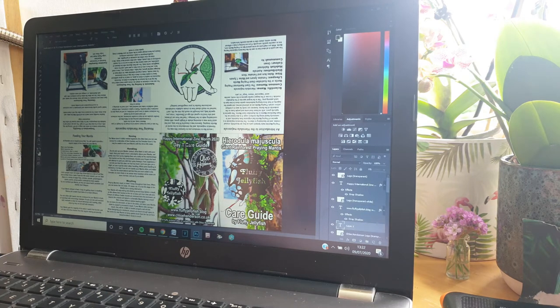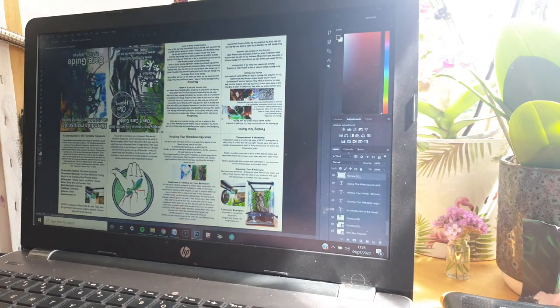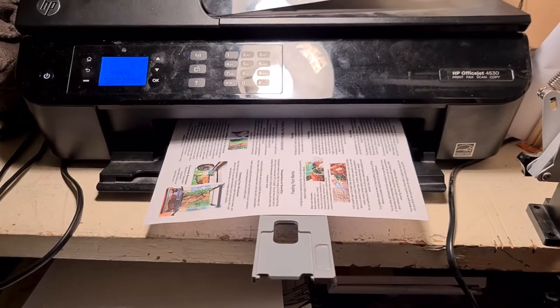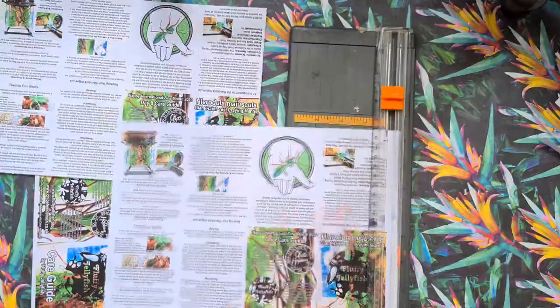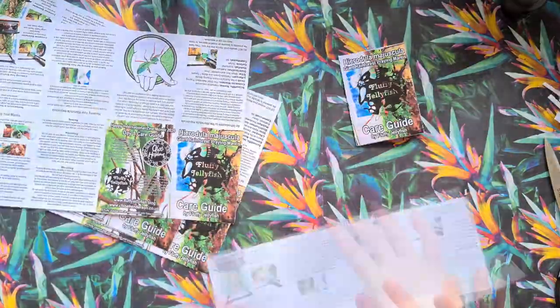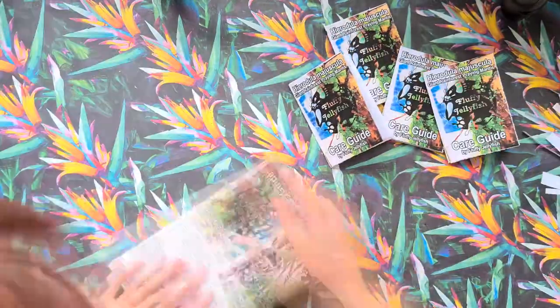I made it digitally from images that I'd already taken of Gamora throughout her life, and then added in the written care guide to go alongside it. I used Photoshop as my editor and put it all together before printing. Once it was printed I cropped and folded the zines, then photographed them and added them into my store. If you want to grab your own copy of this care guide, pop down to the link in the description below and you can check it out in my shop.